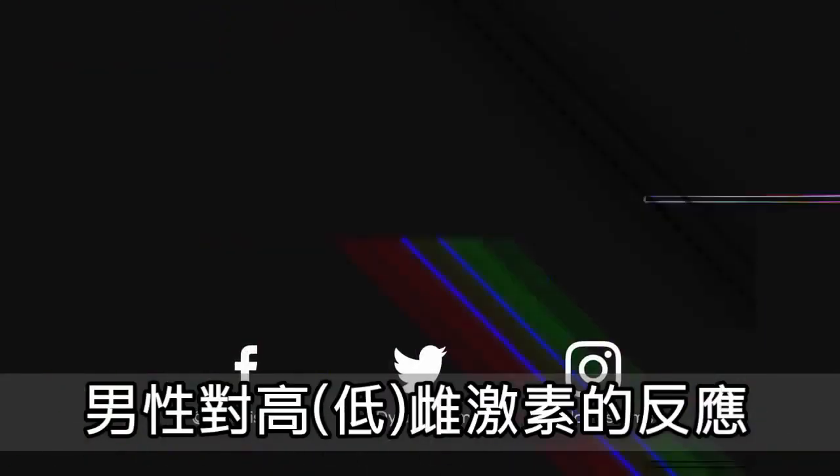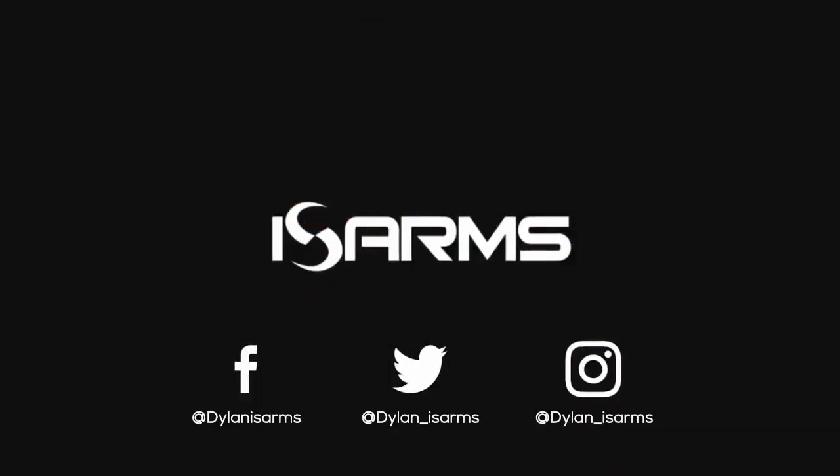Welcome everyone, Dylan Gemelli here today with a brand new video. isarms.com — the number one place to learn about SARMs online.